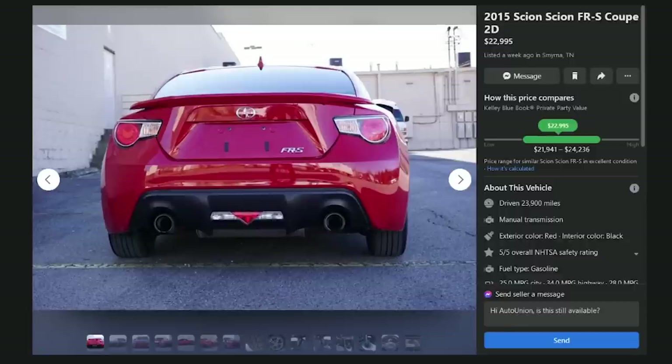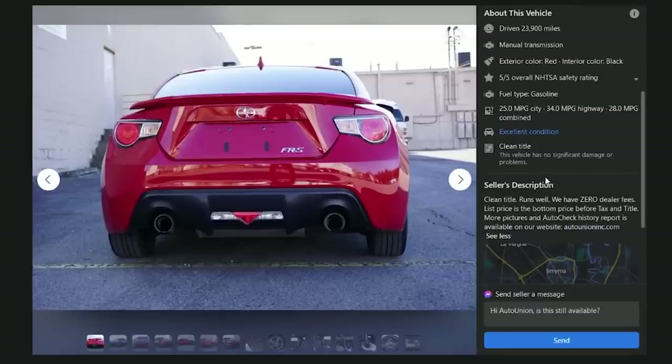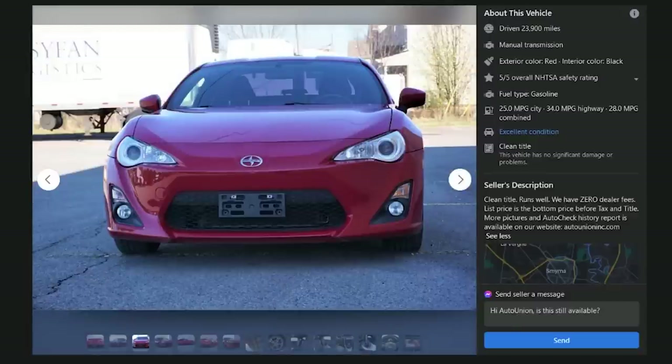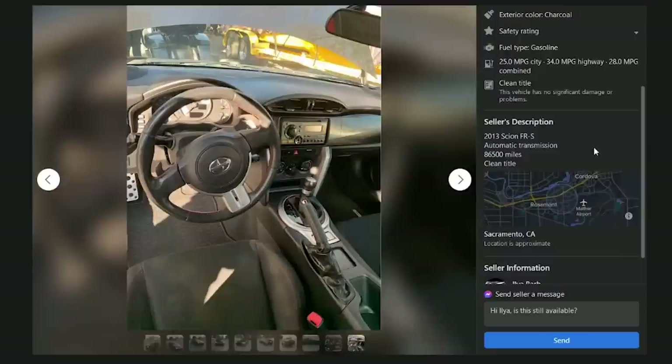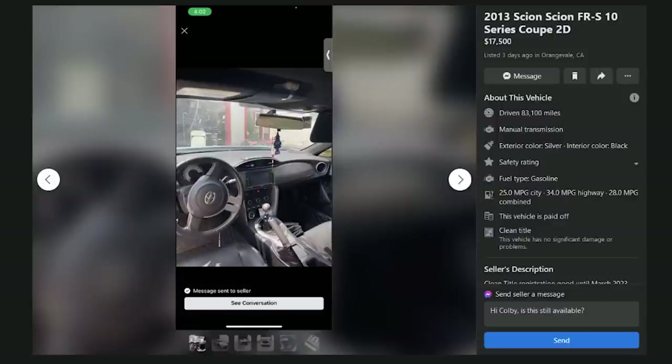A 2015 FRS coupe for $23,000 with 23,000 miles — dealer with Kelly Blue Book comparison and claims of 'zero dealer fees.' You don't make money on zero dealer fees — that's enough, D. Another 2013 in Sacramento for $14,700 with 86,000 miles — automatic, 86,000 miles for $14,000, F — the price is right but it's an automatic.